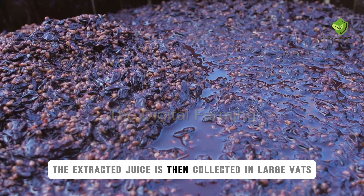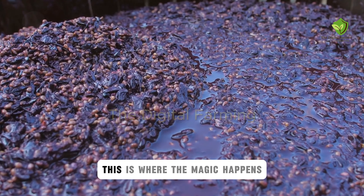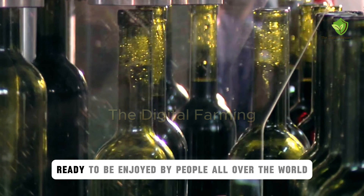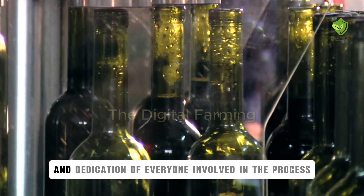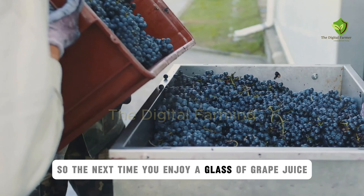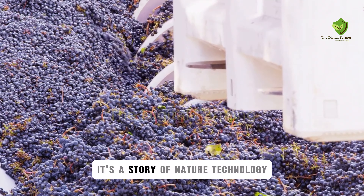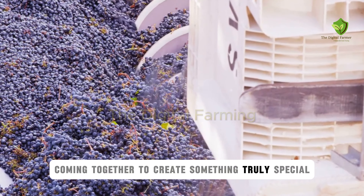The extracted juice is then collected in large vats, where it undergoes a careful fermentation process — this is where the magic happens, transforming the juice into a delicious beverage. Finally, the juice is bottled and sealed, ready to be enjoyed by people all over the world. Each bottle is a testament to the hard work and dedication of everyone involved. So the next time you enjoy a glass of grape juice, remember the incredible journey it took to get to you — from the vine to your glass, a story of nature, technology, and human effort coming together to create something truly special.